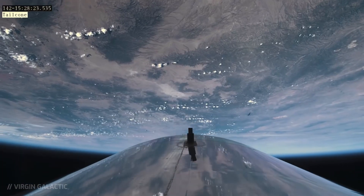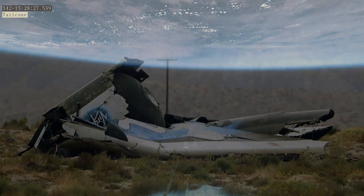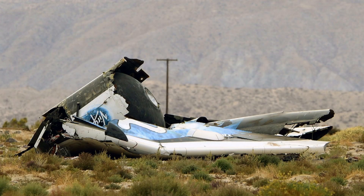These images spread around the globe, marking a great day for the future of commercial space travel. But did you know that in 2014, the Virgin Galactic Program suffered a terrible loss when the spaceship VSS Enterprise broke up during a test flight?